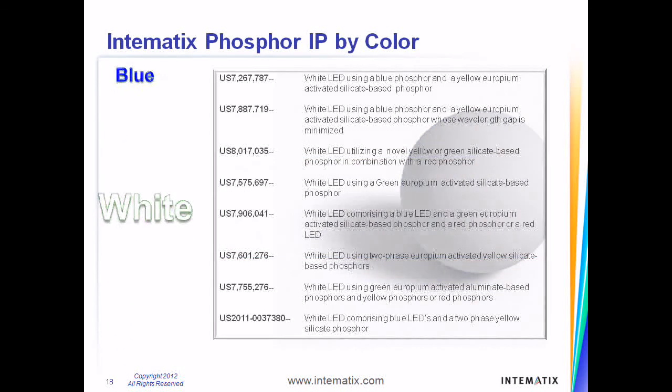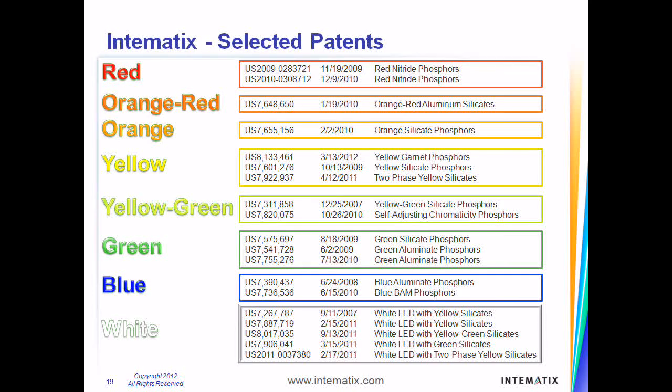Intimatics's phosphor materials combined with an LED emit brilliant white illumination. Intimatics's IP portfolio also covers white LEDs as well as their applications. Intimatics has developed a wide range of phosphor blends to provide unsurpassed design freedom to its customers.